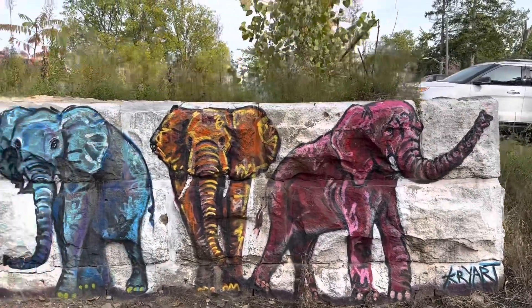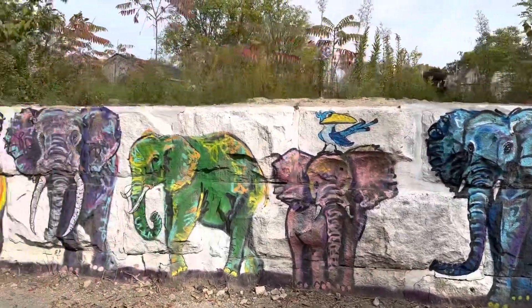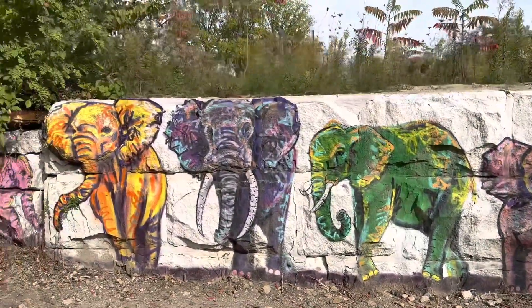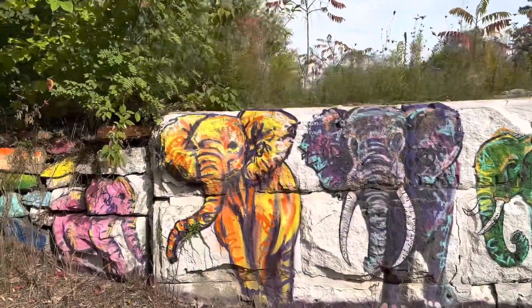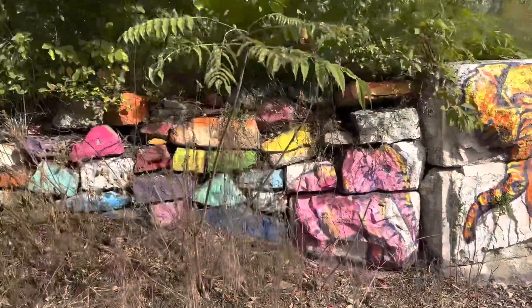Because Jumbo the elephant is a huge deal in Saint Thomas, this is just a mural of elephants right here.